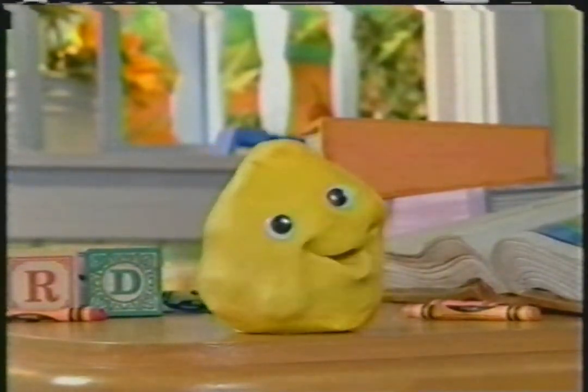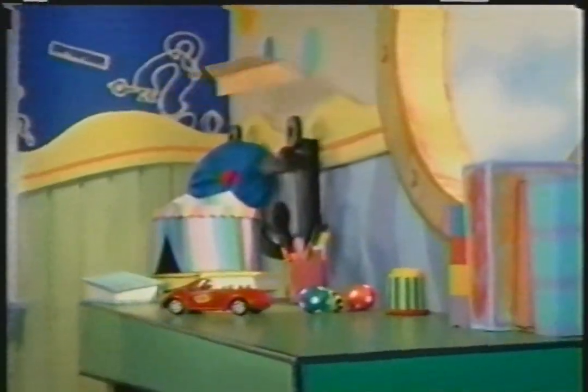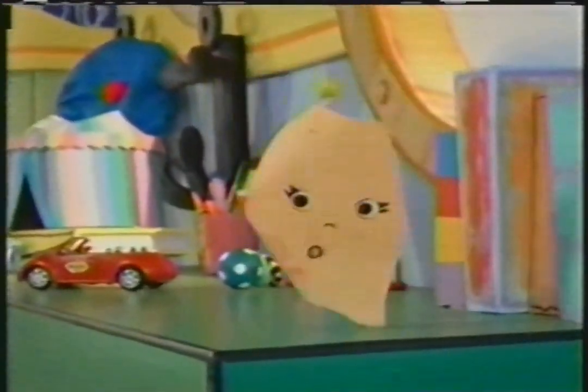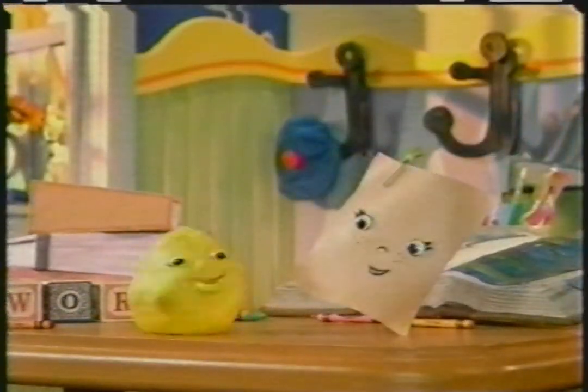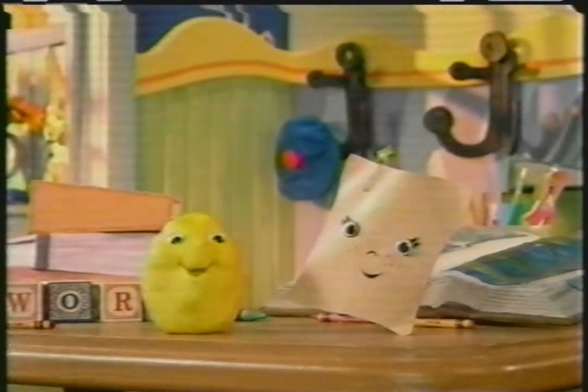Let's call our pal Paige to show us the word of the day. Ready? Here she comes! Clear the way, everyone. I'm here to play. Hello, Clay. Hi, Paige. Great to see you. We can't wait to learn the word of the day.